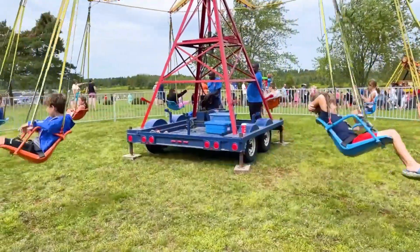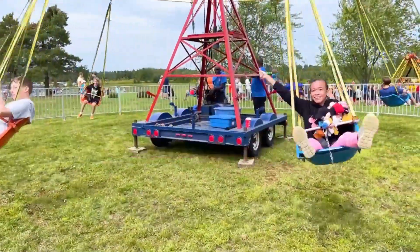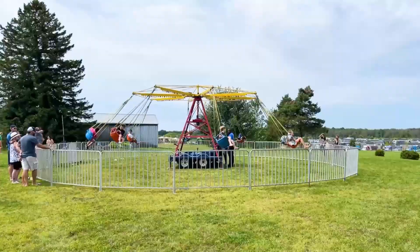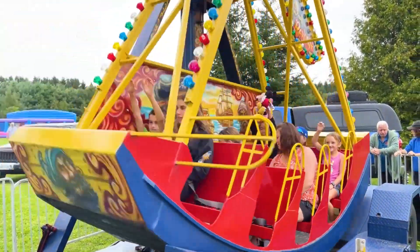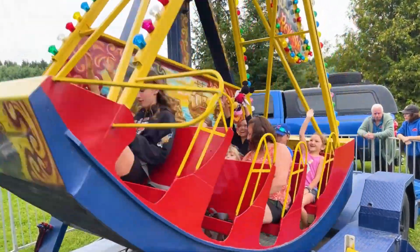But wait, there's even more fun. The fall fair features amusement rides that are kiddo friendly. Take a look at how much fun my daughter is having. I would say that her favorite ride is definitely the pirate ship ride.